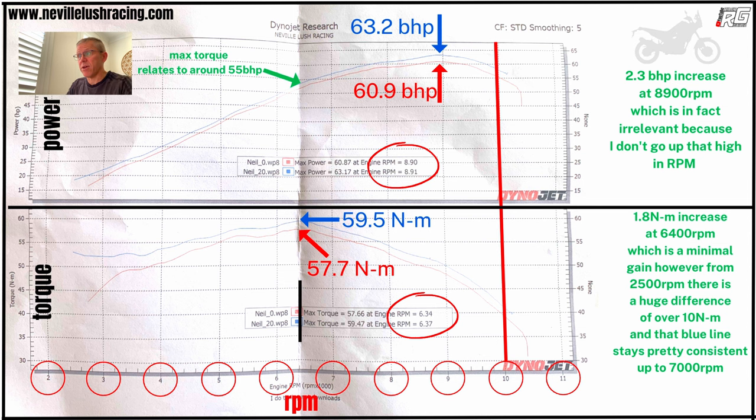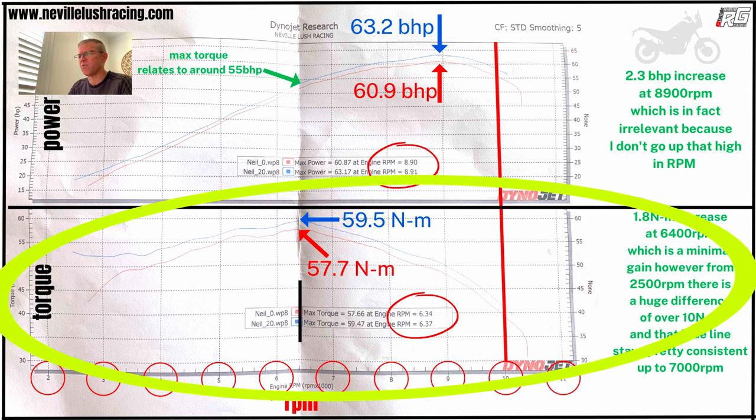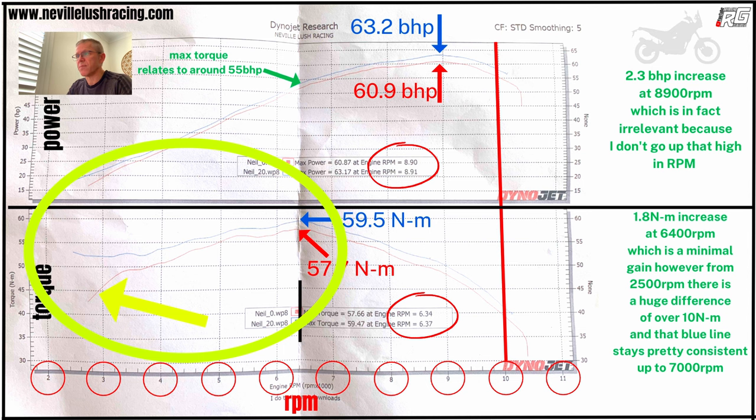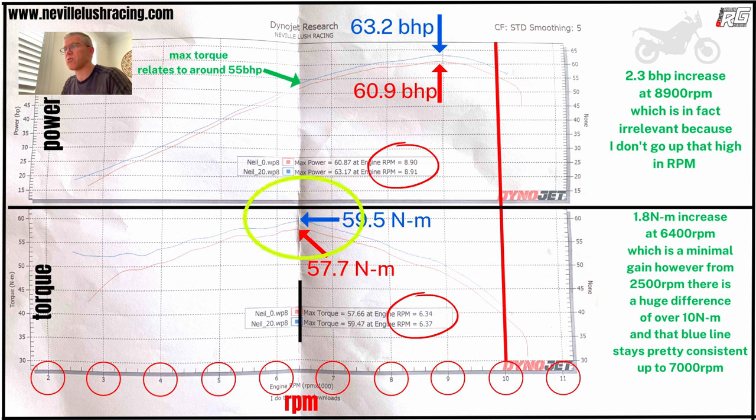I'm very rarely giving it the full berries anyway. Let's look at what interested me — the torque. Not a massive increase at peak torque at 6,400 revs per minute. Neville was generally impressed with how the exhaust system worked pre-tune. However, the biggest gains are in the torque from the low 2,000s in revs per minute — it's a very decent 10 newton metre increase immediately off the throttle. It's a consistent level from there until around 7,000 revs, which is pretty much my go-to. That newton metre level from two and a half thousand RPM is pretty consistent, and it's livened it up a treat.